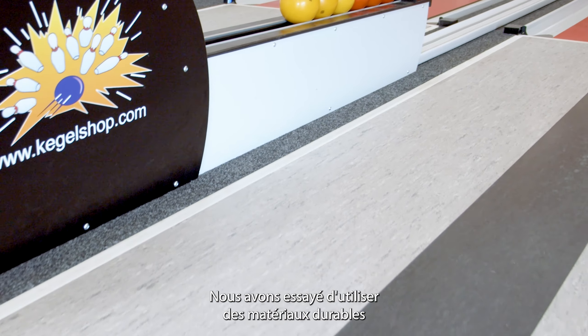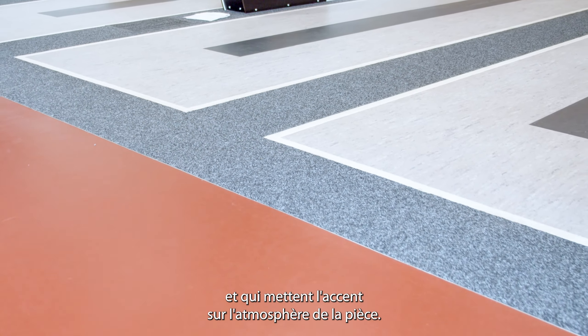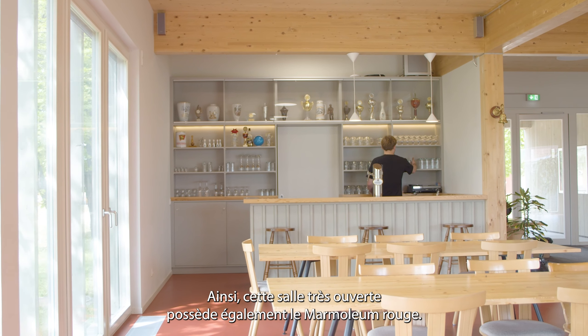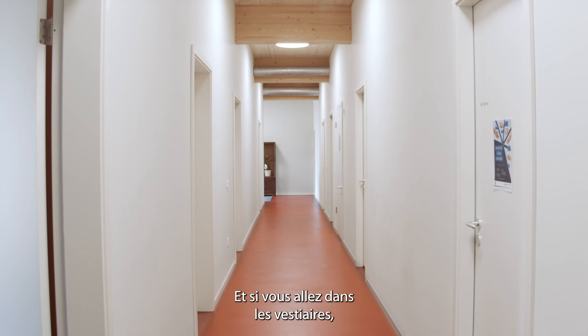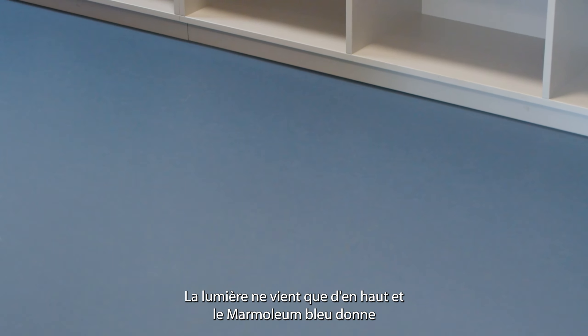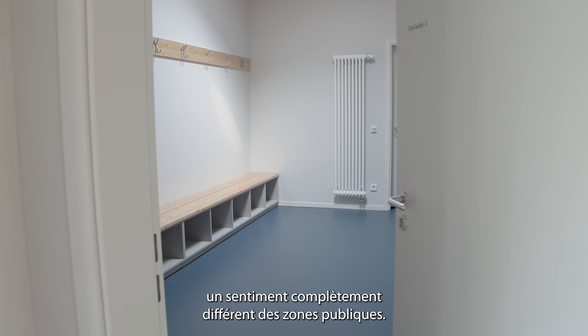We tried to use materials which are very long lasting and put an emphasis on the atmosphere of the room. This area is very open and has the red marmoleum as well. And if you go to the changing rooms it changes to a very intimate atmosphere — you only have light from above and the blue marmoleum, which gives a completely different feeling compared to the public areas.